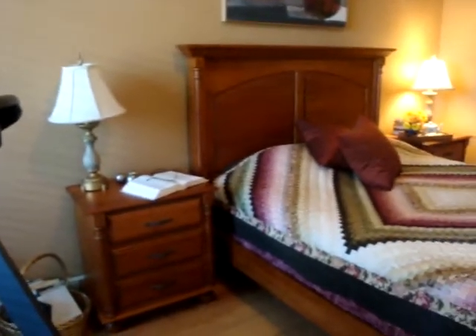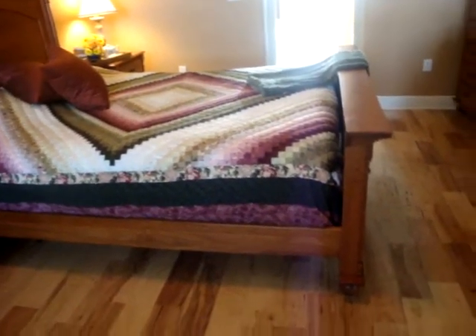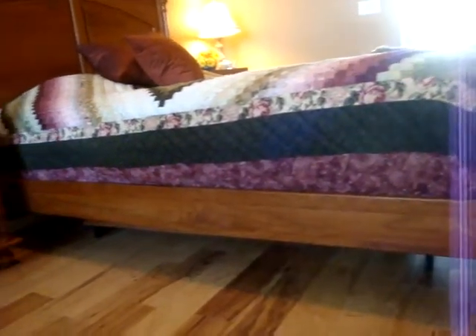I also purchased a lingerie chest, a dresser with mirror, and an armoire. It is all Amish handcrafted by an old order Amish woodworker in Lancaster County. And the quilt is also Amish made.